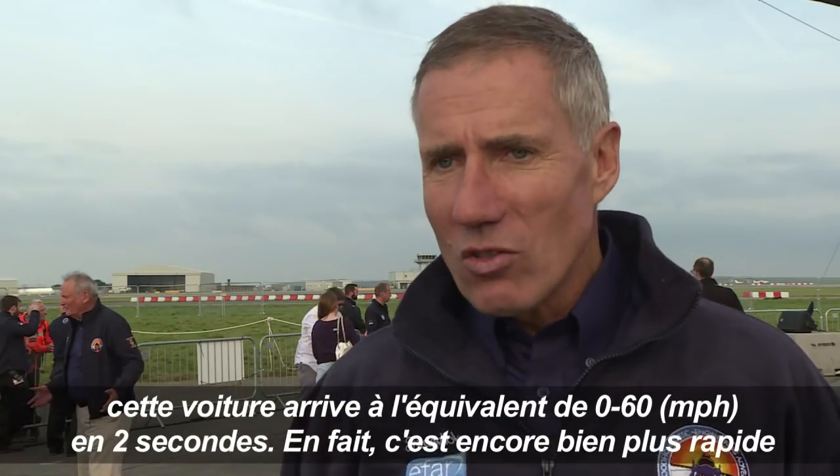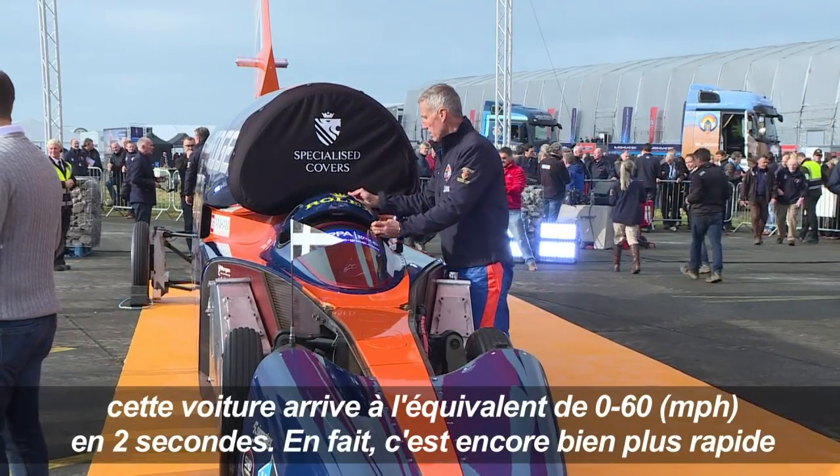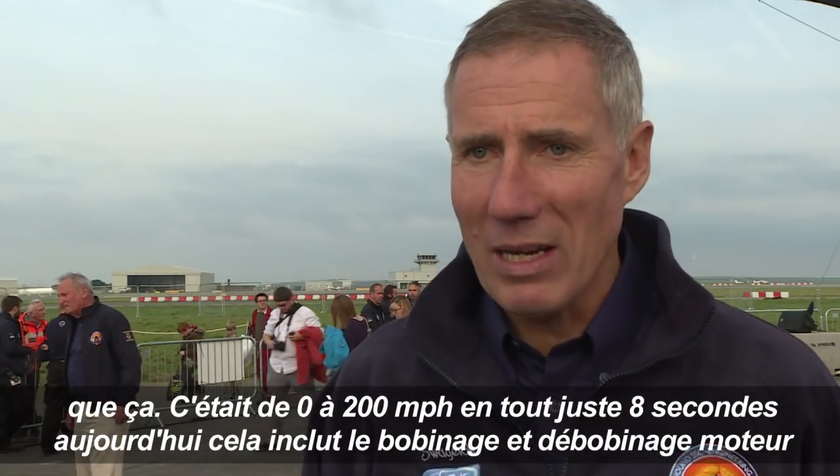This car is doing the equivalent of zero to 60 in two seconds — actually, it's a lot faster than that. It was zero to 200 miles an hour in about eight seconds today, and that's including winding the engine up and winding it back down again.